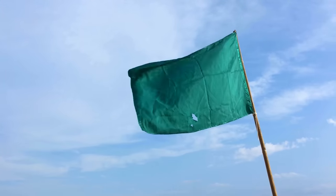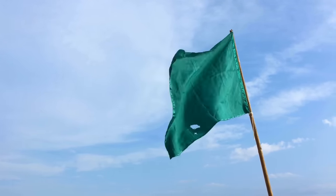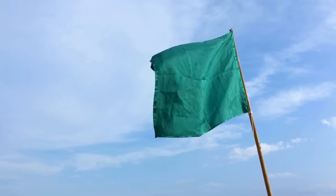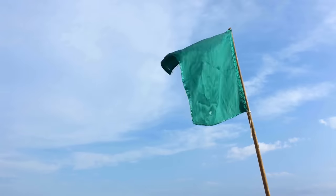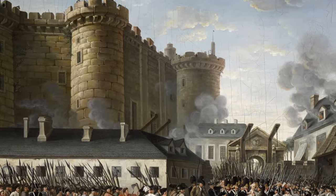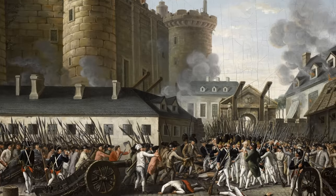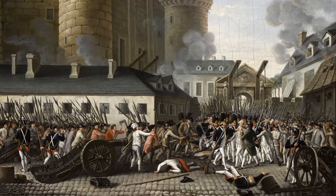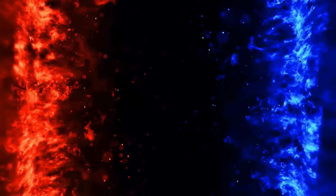Initially everyone seemed happy with green being the colour worn to bring down the Ancien Régime, until someone pointed out the next day that this was the personal colour of the King's brother, the Count of Artois. Next it was decided by those who wanted to revolt — but not too excessively — that a citizen militia sporting a two-coloured cockade was just the ticket. The ancient colours of Paris, blue and red, seemed to do nicely.